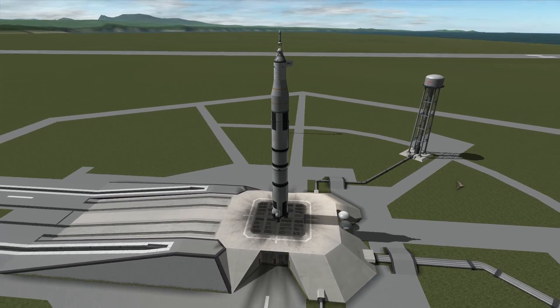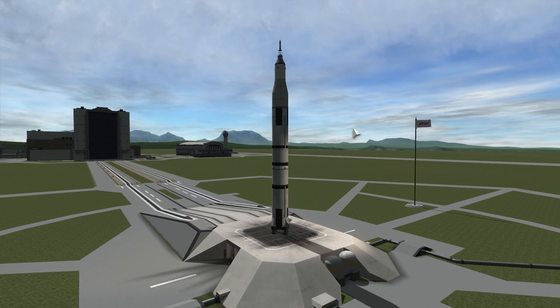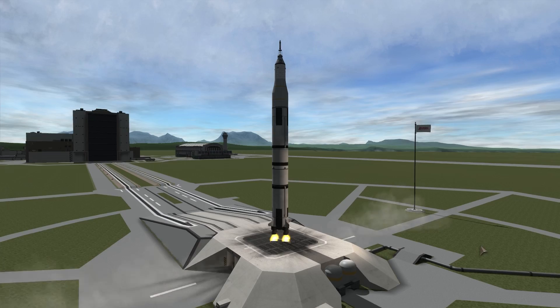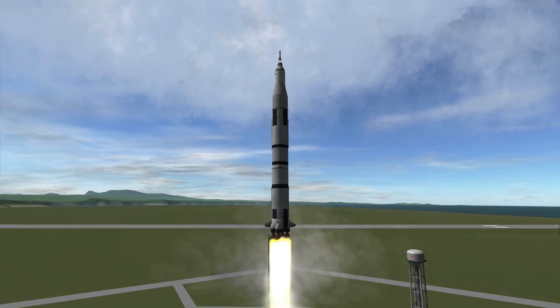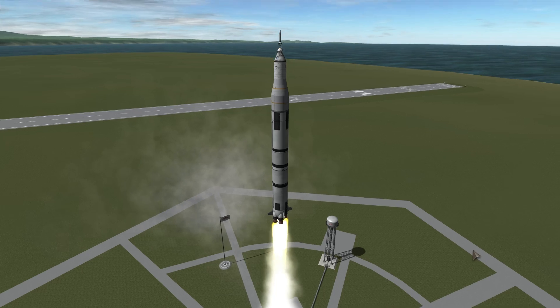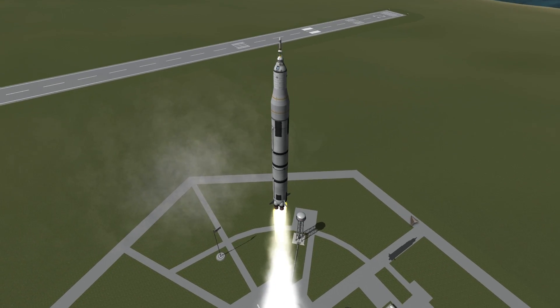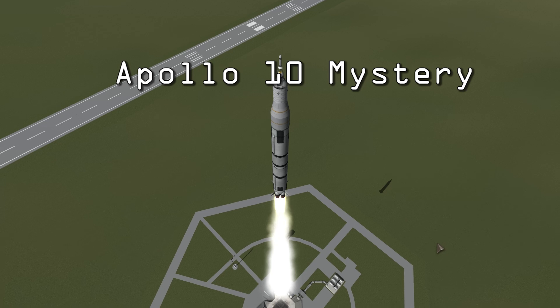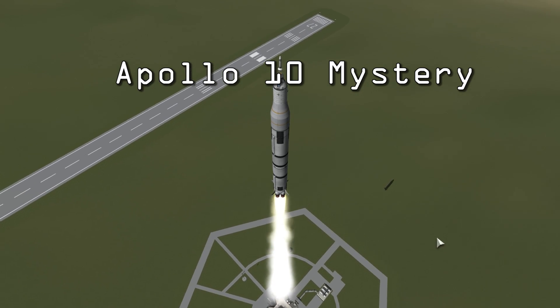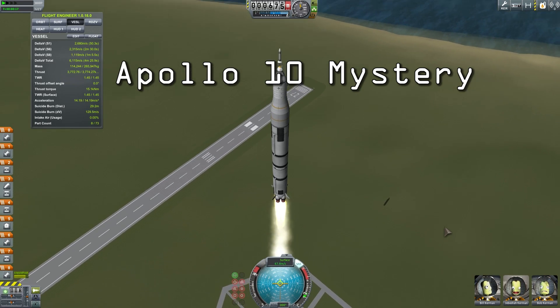Most people already know about the Apollo 11 mission that landed the first man on the moon. There are obviously a lot of conspiracies and deniers behind that particular mission, but not many people talk about Apollo 10. Today we're going to talk about this mission, which has a lot more mystery behind it than most people know.